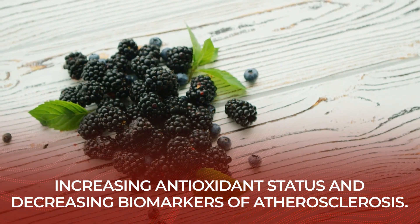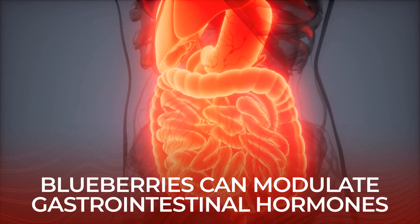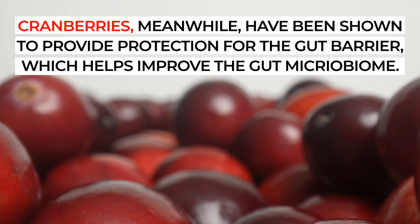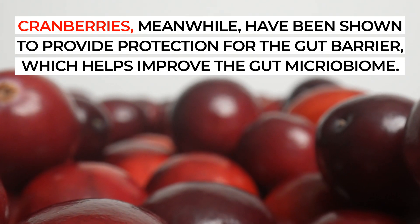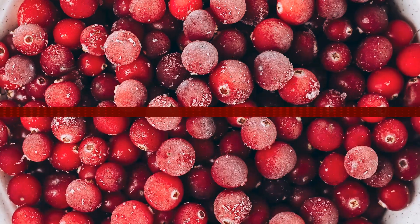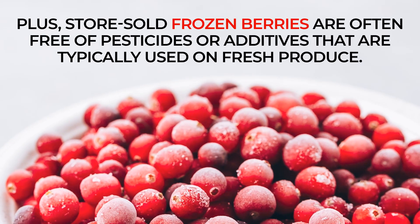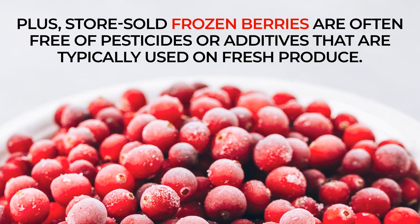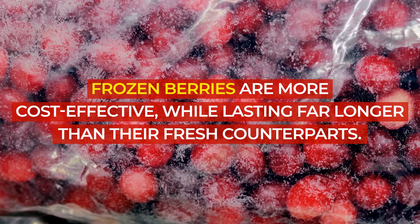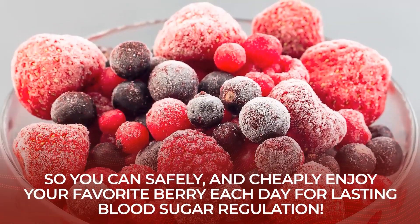A 2019 meta-analysis of multiple trials found that berries exert unique beneficial effects for diabetes management, mainly by improving glycemic and lipid profiles, increasing antioxidant status, and decreasing biomarkers of atherosclerosis. The study concluded that blueberries appear especially capable of modulating gastrointestinal hormones responsible for feelings of hunger, satiety, and the glycemic response. Cranberries, meanwhile, have been shown to provide protection for the gut barrier, which helps improve the gut microbiome. And frozen berries generally provide the very same benefits in the same amounts as fresh berries — they're often free of pesticides or additives, more cost-effective, and last far longer than their fresh counterparts.